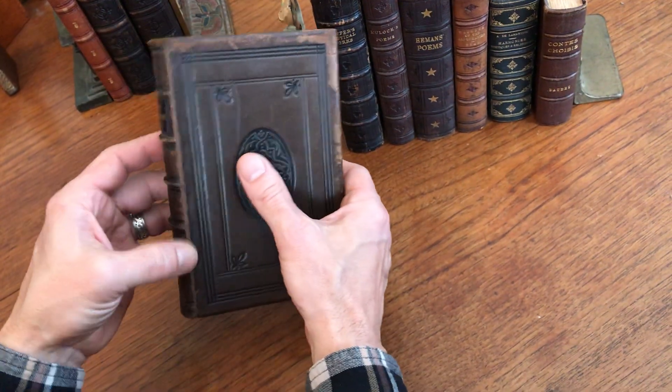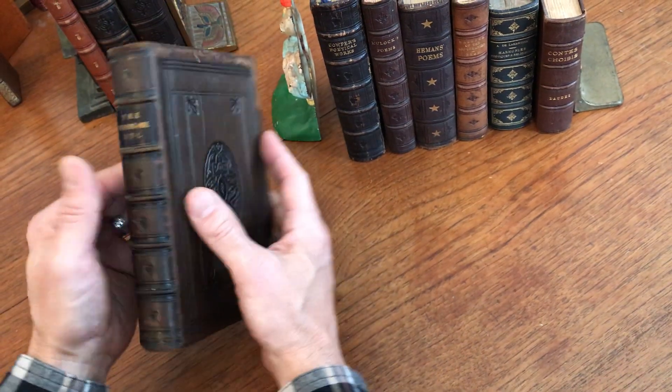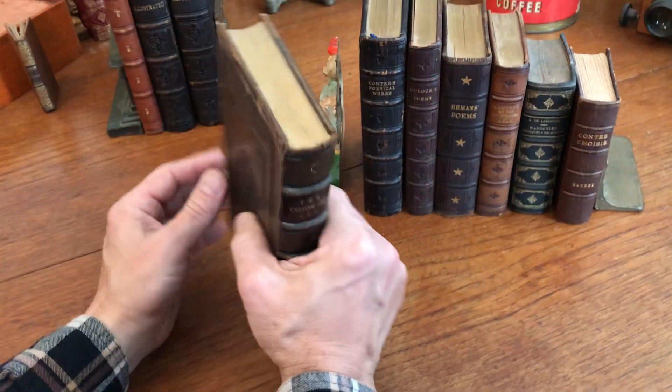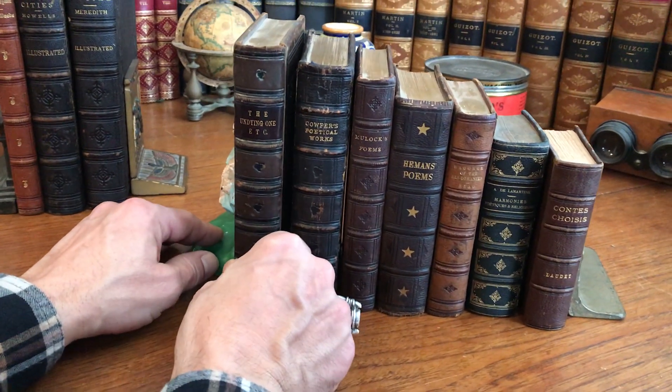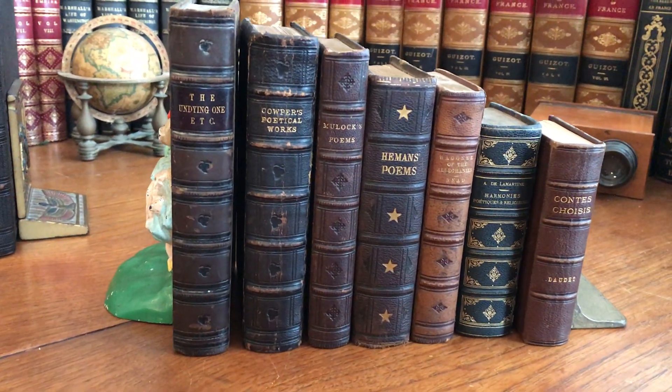There's some scuffing along the joints, but the leather is supple and it's still very handsome. It's a nice looking book that displays some signs of time and age, but still remains very well preserved. It's available now online from me, Brian DeMambro.